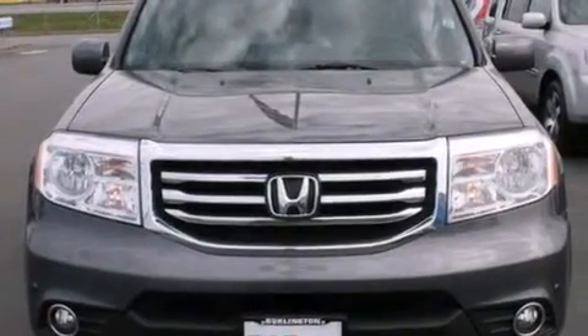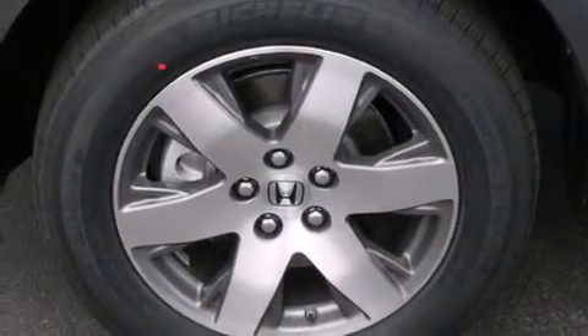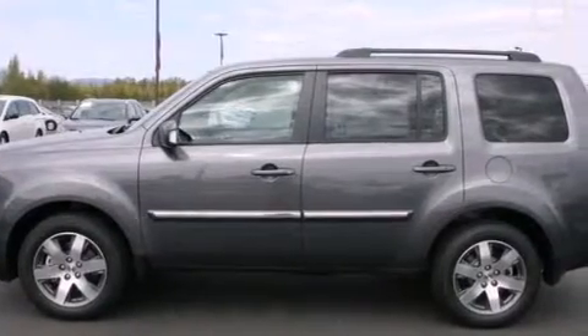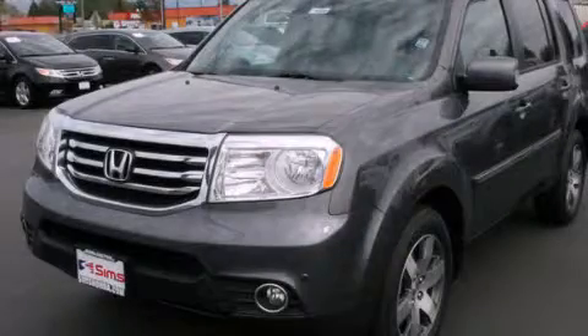Front multi-stage airbags, rear seat child-proof door locks, a pass-through rear seat, and heated seats that can warm you up in seconds, keeping you and your passengers comfortable the whole trip. Stop by today and test drive this automobile for yourself.